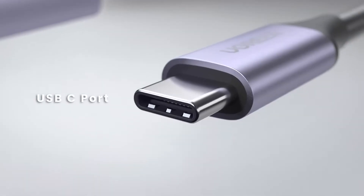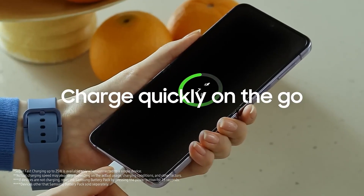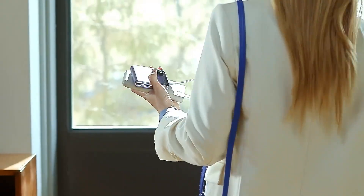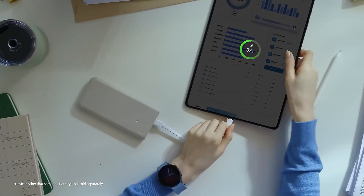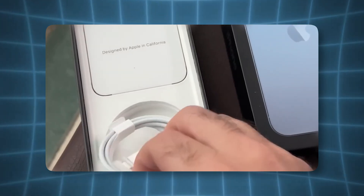Now let's talk Samsung — or more specifically, USB-C cables. Charging speed: these are fast, like really fast, especially if you're using a Samsung phone with super fast charging. We're talking a full day's charge in just under an hour. When it comes to durability, USB-C cables are generally more durable than lightning, with fewer fraying issues.